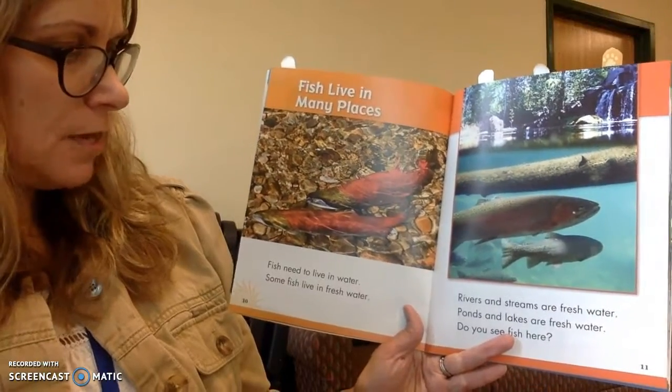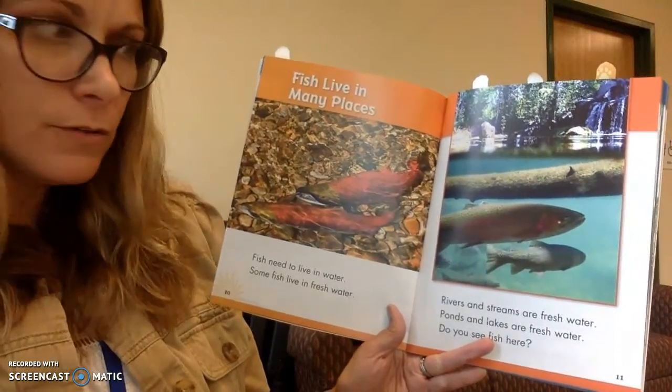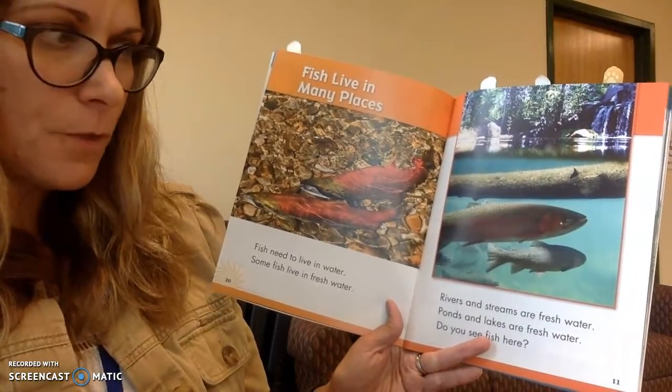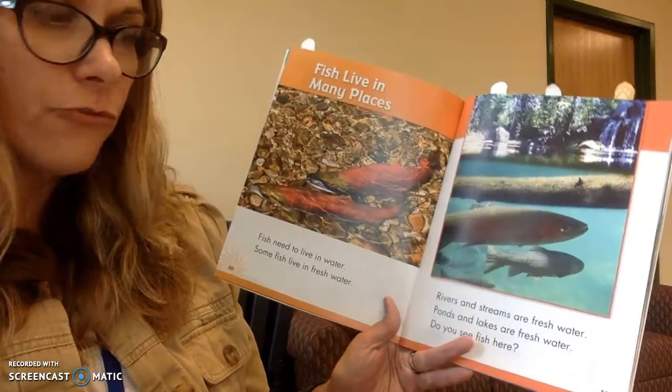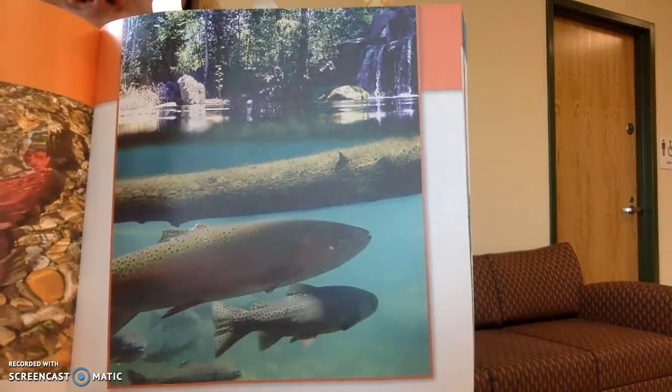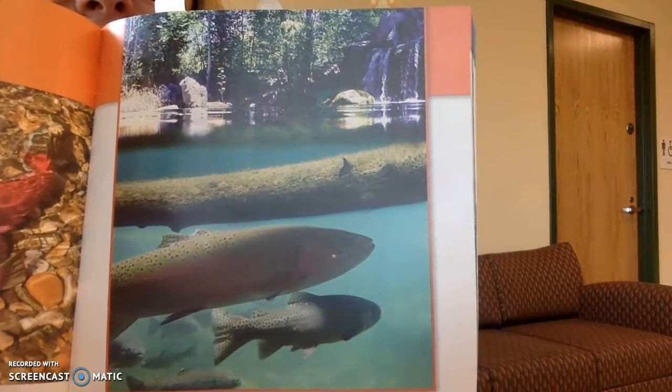Fish live in many places. Fish need to live in water. Some fish live in fresh water. Rivers and streams are fresh water. Ponds and lakes are fresh water. I see the fish underneath the water in the lake. Raise your hand if you have ever seen a fish in a lake, pond, or stream — that's all fresh water.